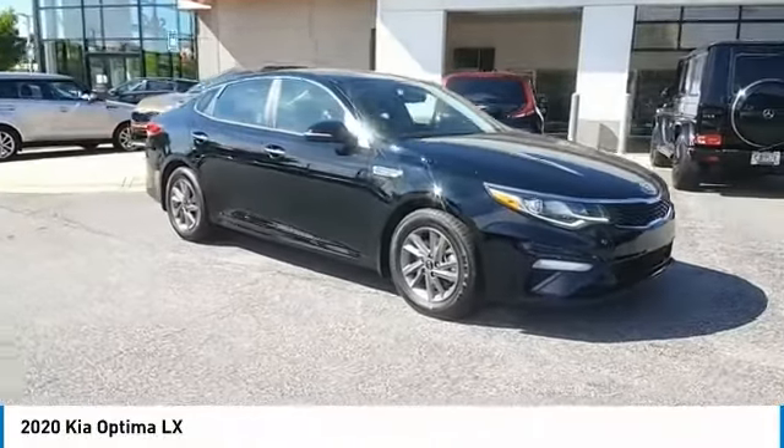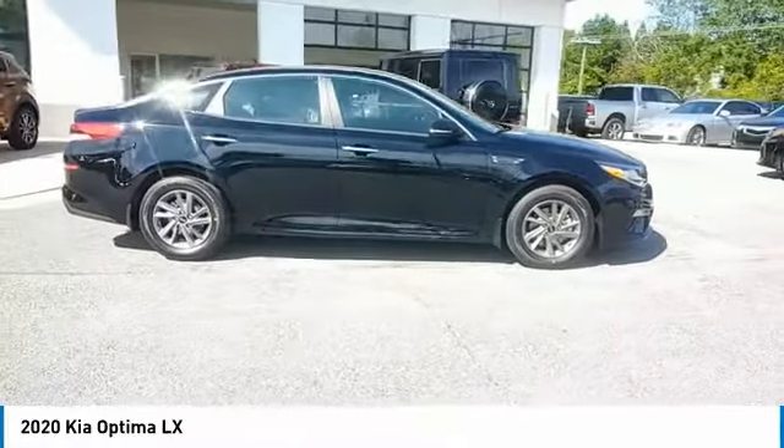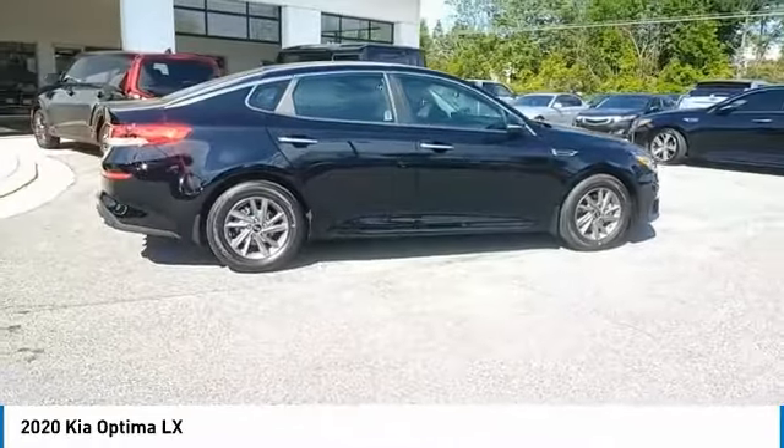You are going to love the 2020 Optima. The all-new Kia Optima offers a new level of style and performance features from Kia.